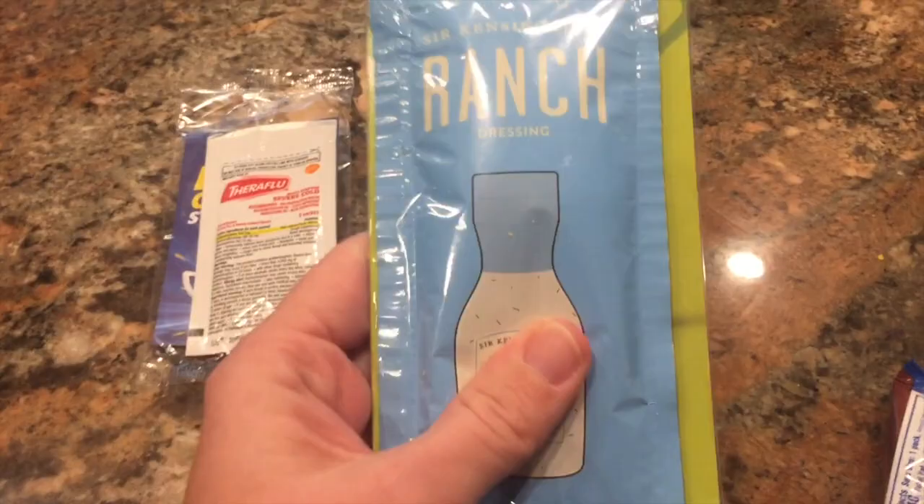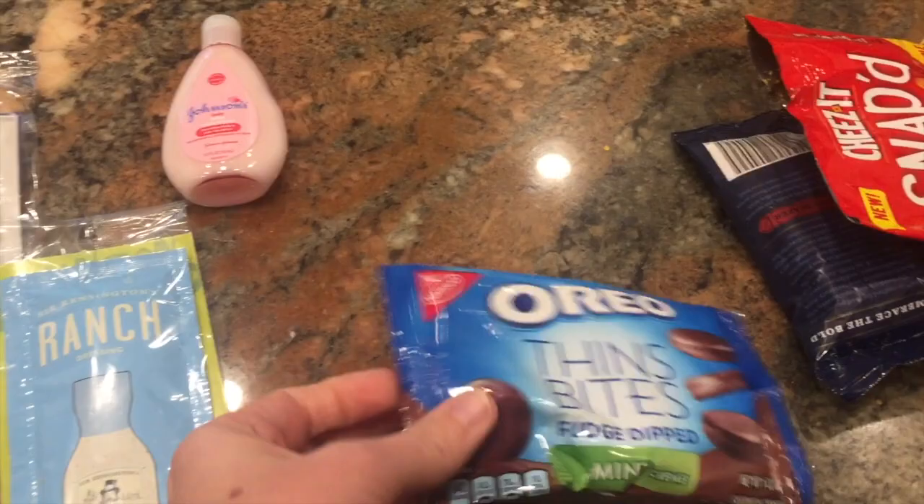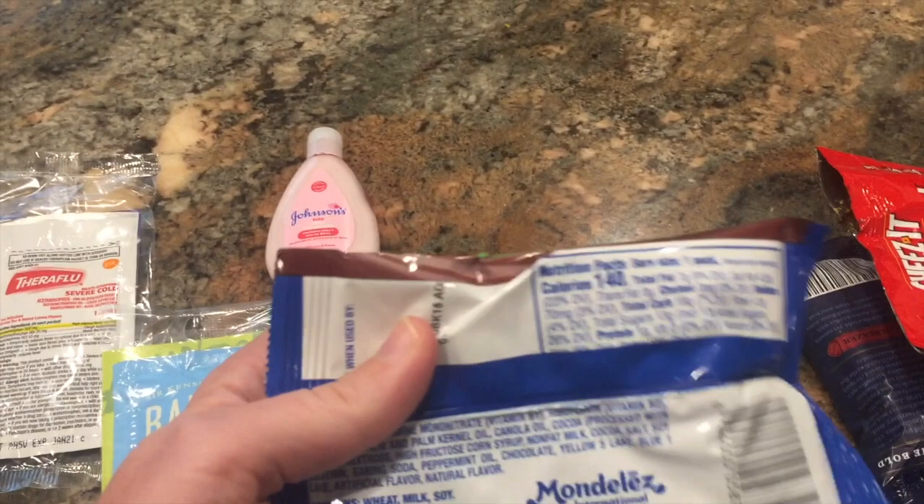These are going to be yummy — some Oreo thin bites fudge dipped mint. Let's see what the nutrition is on these. One pack is 140 calories. That's not bad at all. I might have those today.